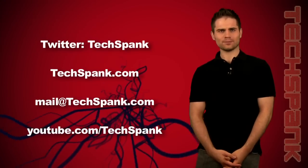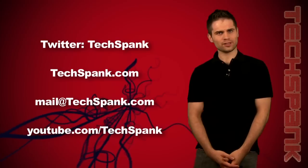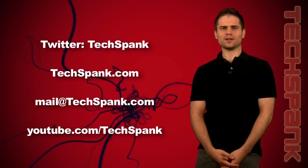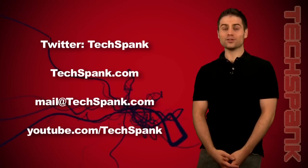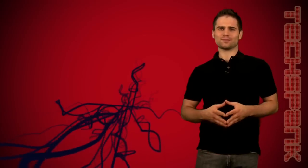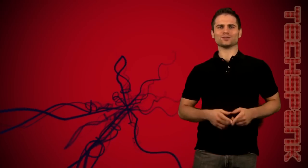On techspank.com you can view a full article for each episode that'll include links and more. We love reading the comments and getting emails, so hit us up at mail@techspank.com, and don't forget to subscribe to the show on YouTube. That's it for today's episode — I'm James Papadopoulos and I'll see you next time.